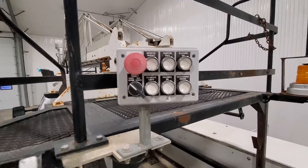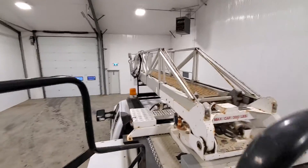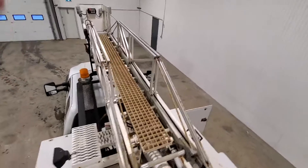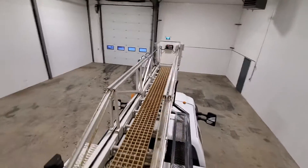It can be controlled from the base as well as from the bucket. The bucket comes certified and has been inspected, as well as the truck.